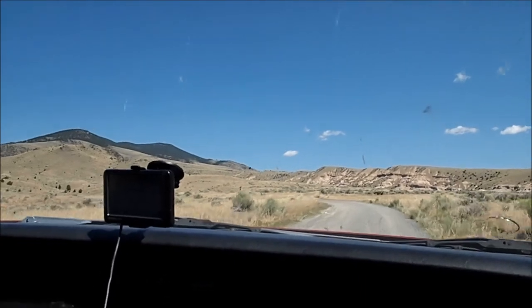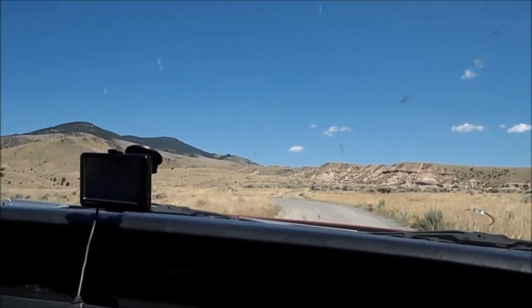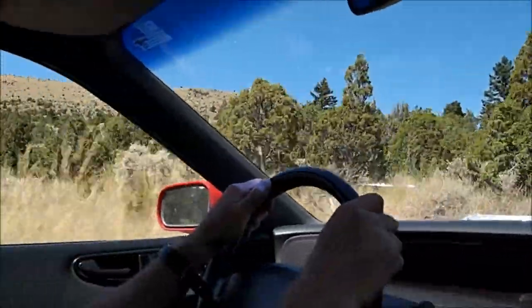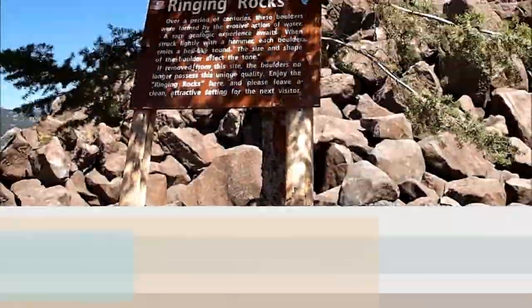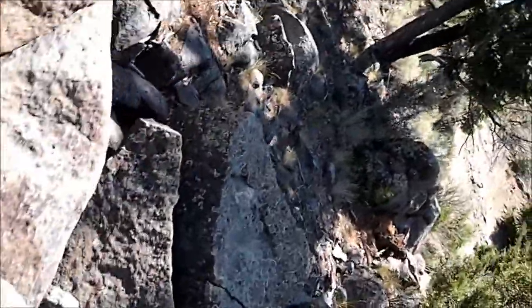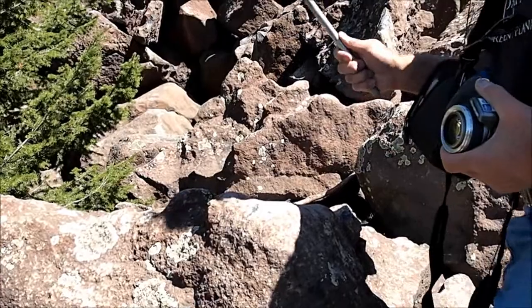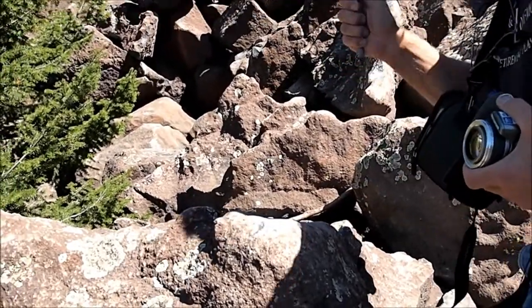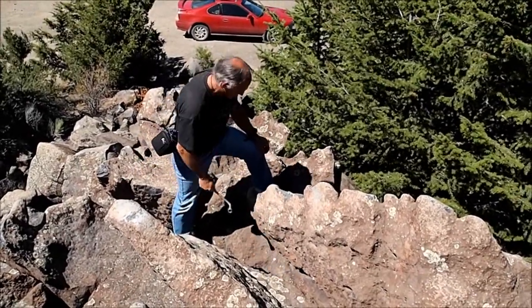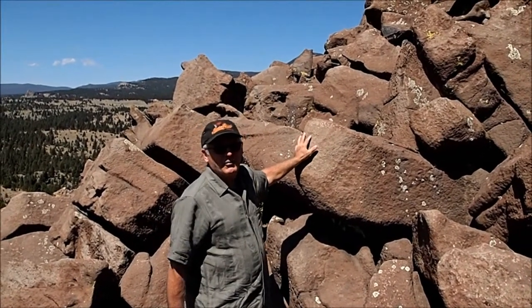Here we are on our way up to Ringing Rocks. As you can see, different rocks have different tones.